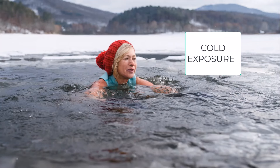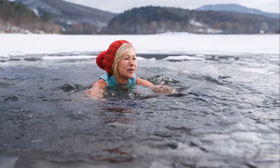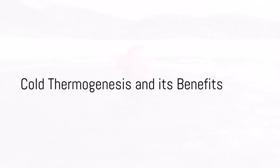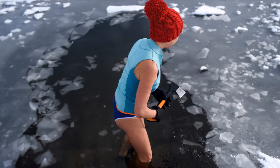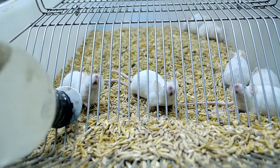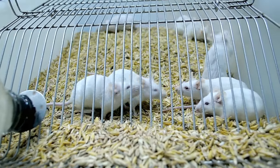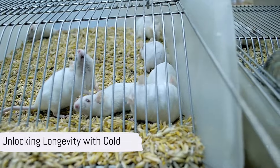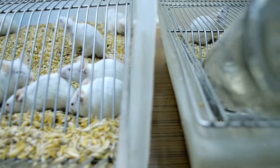Cold exposure. If marathons aren't your thing, no worries. Something as simple as taking cold showers or using ice packs can significantly increase NAD+ levels and offer many other health perks. The scientific term is cold thermogenesis — mild cold stress that stimulates beneficial body adaptations. Animal research reveals consistent cold exposure doubles lifespans. Yes, I said doubles. Pretty incredible that such a simple, free tool like cold can support our longevity so much.